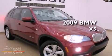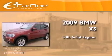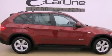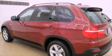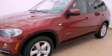This is a 2009 BMW X5. It features a 3.0-liter six-cylinder engine and an automatic transmission. Its top features include a multi-link front suspension, X-Drive, a moonroof, 18-inch alloy wheels, roof rails, and xenon headlights.